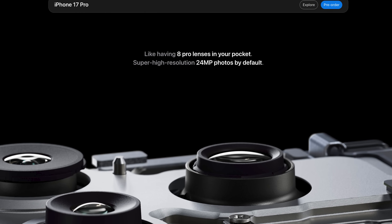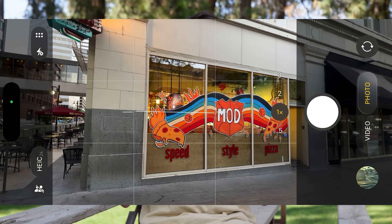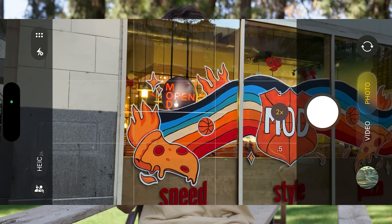Apple calls the main lens on the regular iPhone 17 'two cameras in one,' and takes it even further with the iPhone 17 Pro, saying its three cameras are 'like having eight Pro lenses in your pocket.' It's not. I'd argue that it's misleading to market these extra options as 'optical quality' — that's an essentially meaningless phrase meant to evoke the idea of a lens that's capable of optically zooming in, but in reality it's a crop.